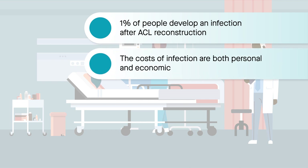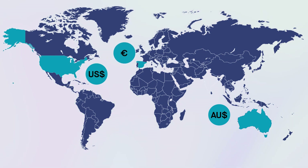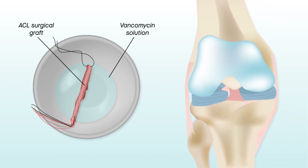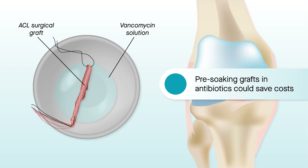While the personal cost of infection can be difficult to define, the economic cost is more clear. A new study reported in the American Journal of Sports Medicine examines the healthcare cost of treating infection after ACL reconstruction in three different countries. Their findings suggest that while infection can't always be prevented, pre-soaking ACL surgical grafts in antibiotics could lead to significant cost savings.